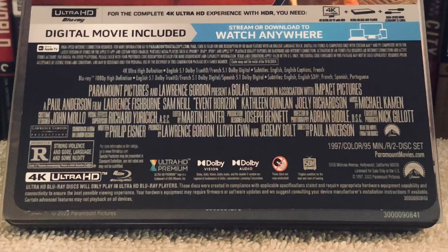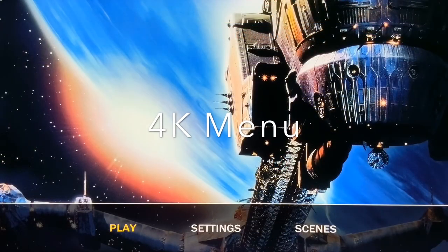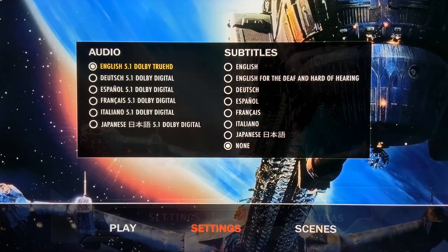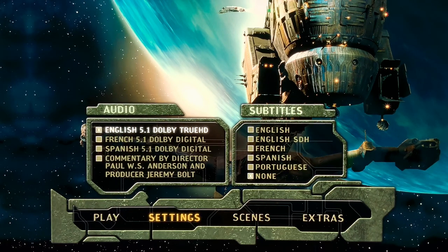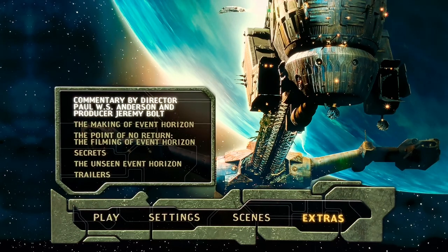For the audio, unfortunately it doesn't include an Atmos track. It's the Dolby TrueHD 5.1 mix from the Blu-ray release. It's an okay track for what it is, not great. I actually had to turn up the volume a bit at times to hear the dialogue, but some decent bass kicks in during the action, although not very engaging or immersive. It's too bad it doesn't have an Atmos track — it definitely would have benefited a film like this. So I'm rating this one 4.5 out of 5 for the picture and 3.5 for the sound.